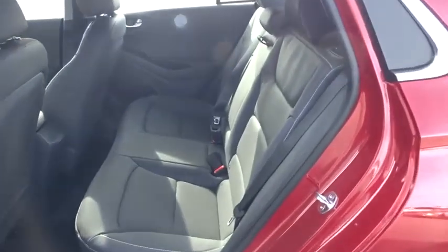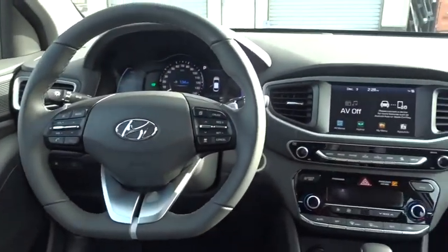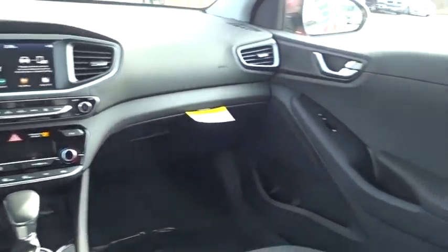Leather wrapped steering wheel, Bluetooth, power steering, adjustable steering wheel, front wheel drive, auto dimming rear view mirror, cruise control, four wheel disc brakes, keyless start, aluminum wheels, universal garage door opener.